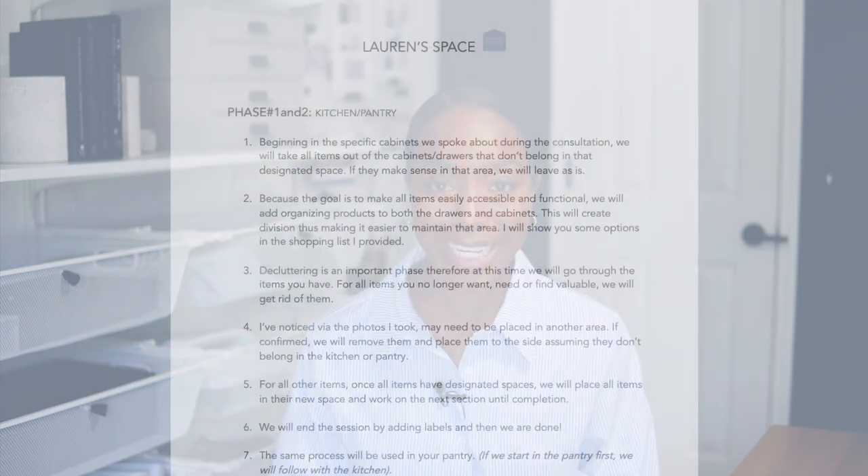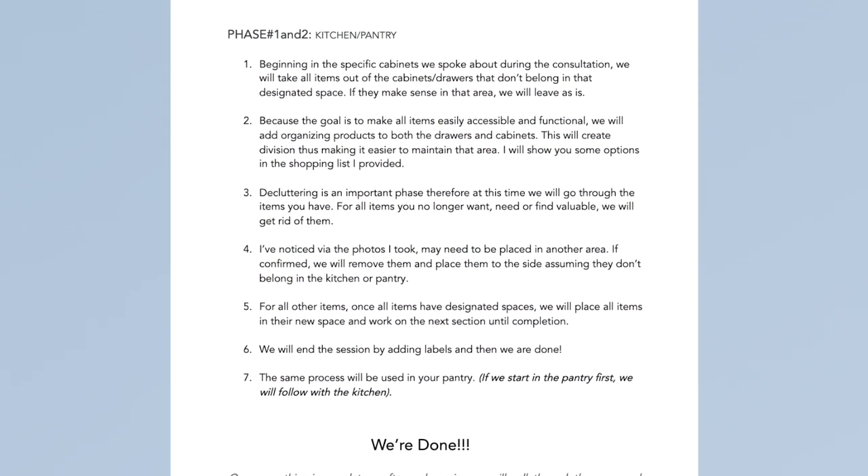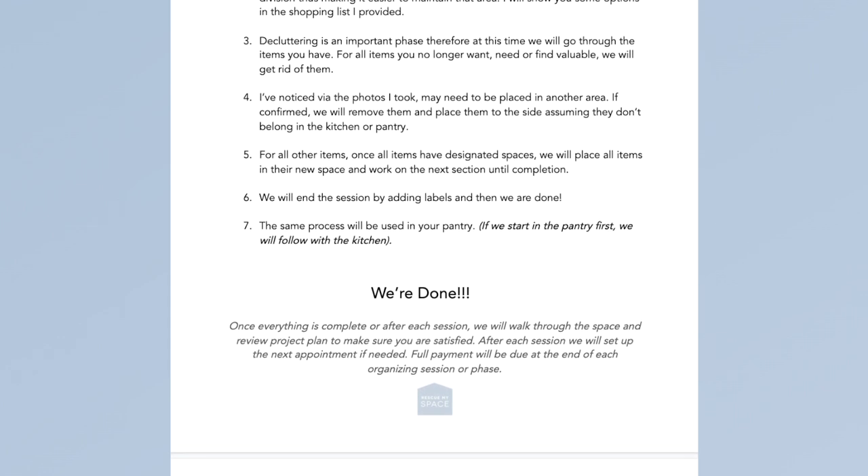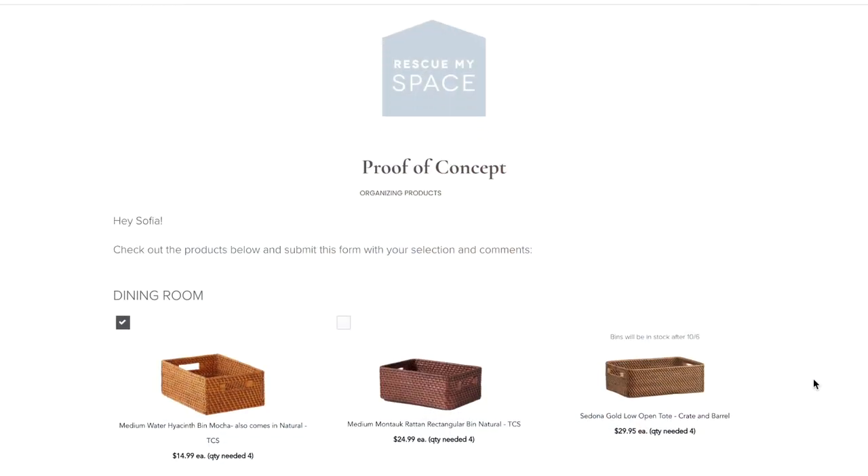Planning has literally made my job a lot easier. I send the client a step-by-step guide on how I plan to organize their space. Keep in mind I don't always follow it exactly, but I create a guideline so if the client wanted to organize their space after we left, they know what to follow. It also keeps us accountable as we're organizing because we know what needs to happen. It doesn't need to be super detailed, but as long as the client understands what we're doing, they feel comfortable when we come into their space.